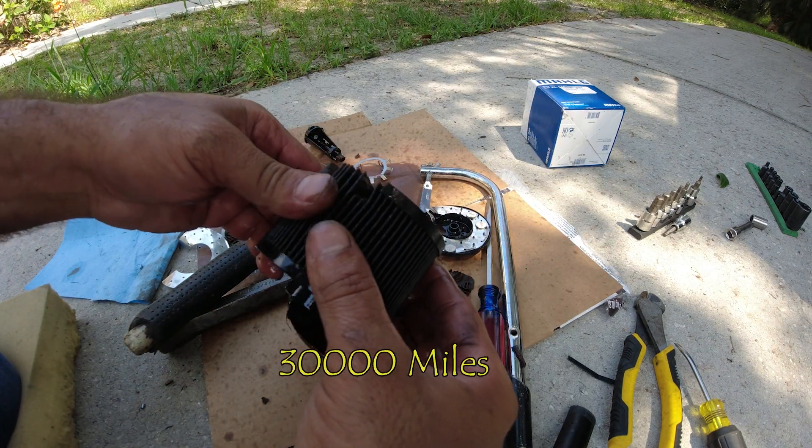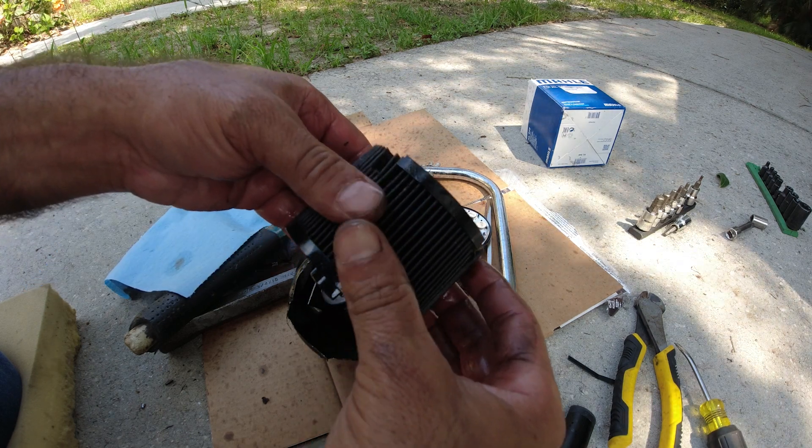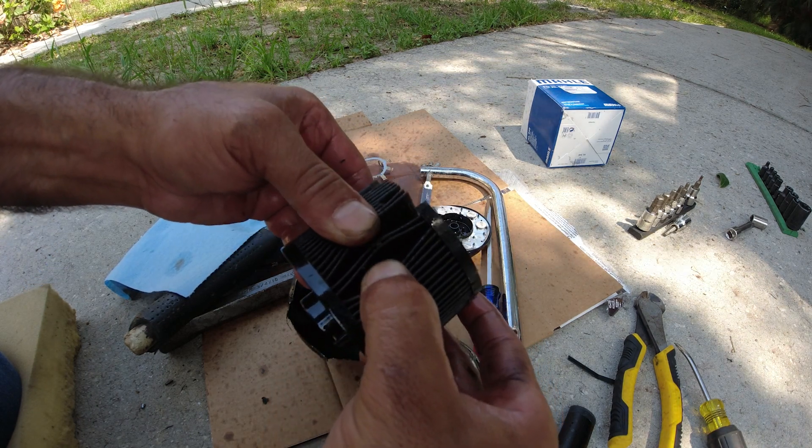Yep, if you look at it, it looks very dirty. So it is better to change it every 20,000 miles. Look how dirty that is.